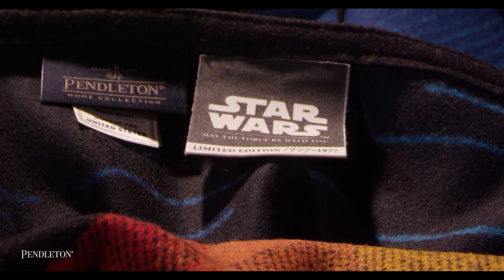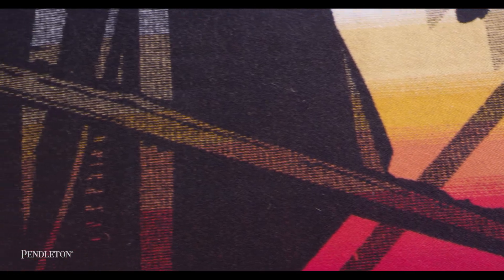Pendleton was approached by Disney and Lucasfilm to create a series of blankets to celebrate the release of the new film, The Force Awakens.